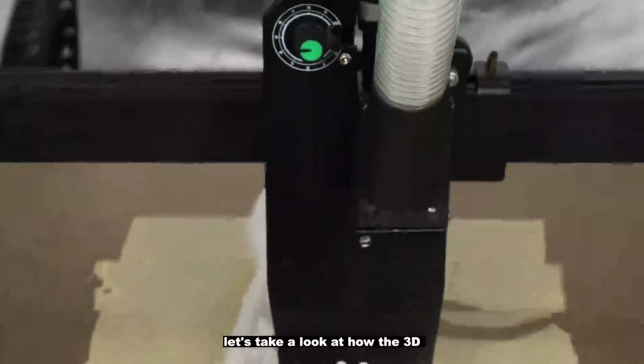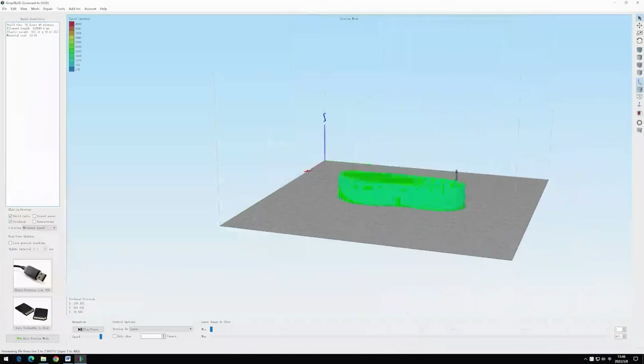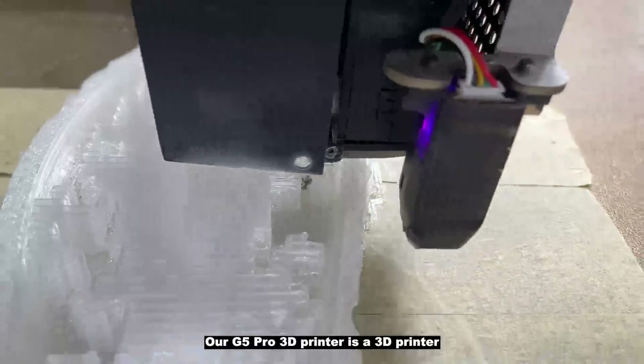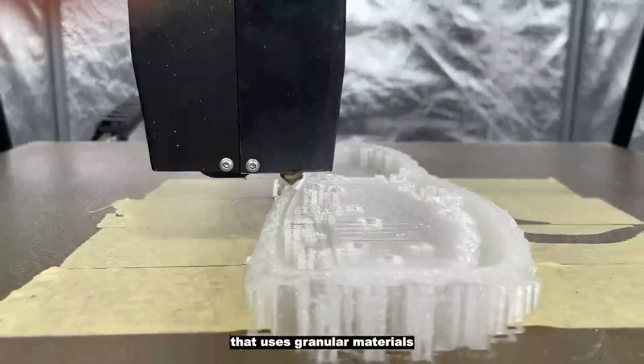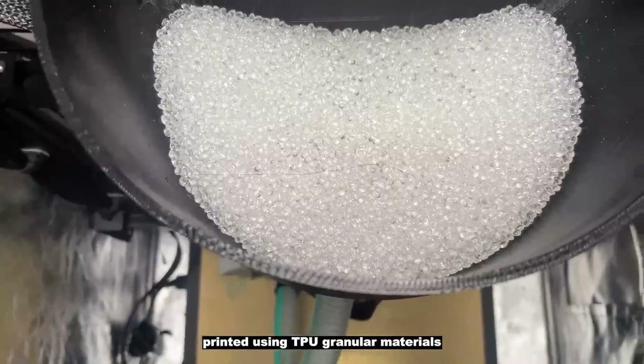Next, let's take a look at how the 3D printer prints shoes. Use the Simplify 3D slicing tool to slice the shoe model data file. Our G5 Pro 3D printer is a printer that uses granular materials. This time the printed shoes are printed using TPU granular materials.